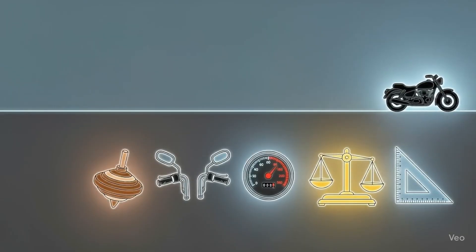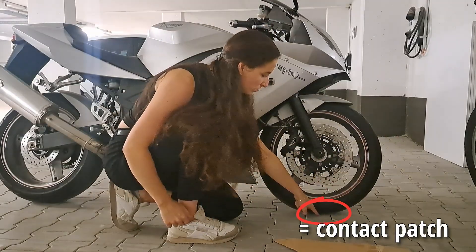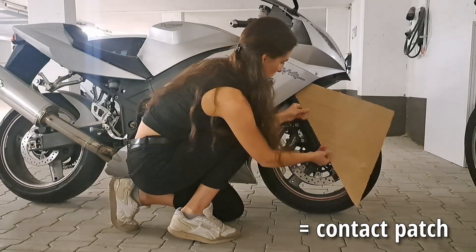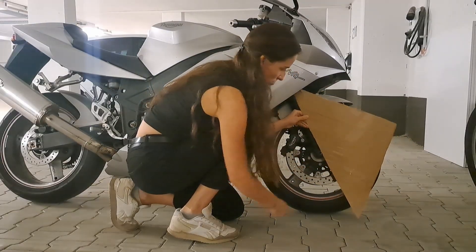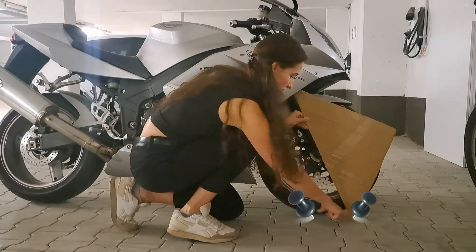There's another way to stabilize your motorcycle — one that even works at very low speeds: geometry. Now we come to the part where you'll finally see why motorcycles behave so differently, and we only need one tool: a set square. Here's the steering axis, and there's the point where the motorcycle wheel touches the ground — the contact patch. The distance between where the steering axis hits the ground and the contact patch is the trail. The angle between the steering axis and the vertical line to the contact patch is the rake angle.